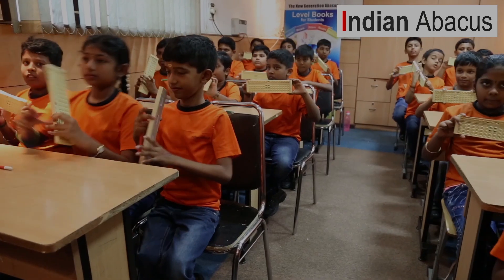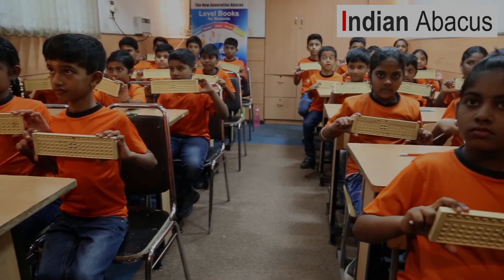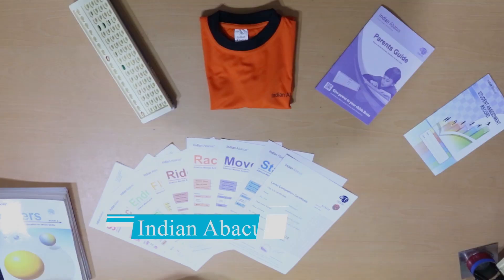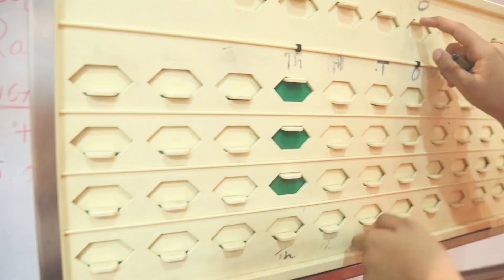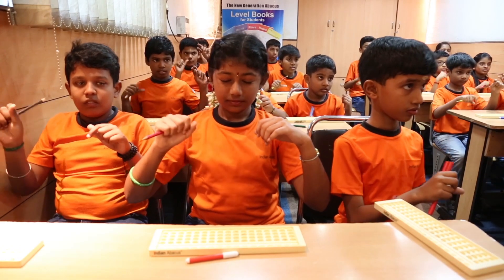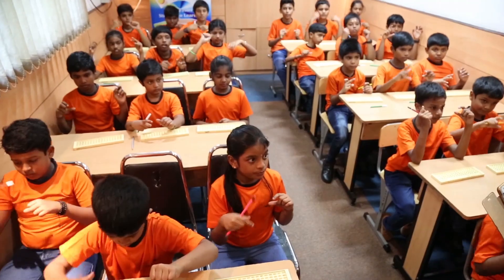Indian Abacus Company has launched its newly invented state-of-the-art Indian Abacus Digital and Indian Abacus Non-Digital for students and tutors, and the program to benefit children of the age group 5 to 13 years. The efforts of Indian Abacus is to make learning Abacus-based mental arithmetic skills for children in this age group.